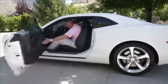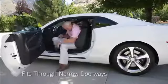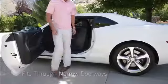Or discreetly by your side when not in use. Unlike traditional walkers, the Fold & Go can fit through narrow doorways and tight spaces, making it ideal for indoor use at home, while shopping, or eating at restaurants.